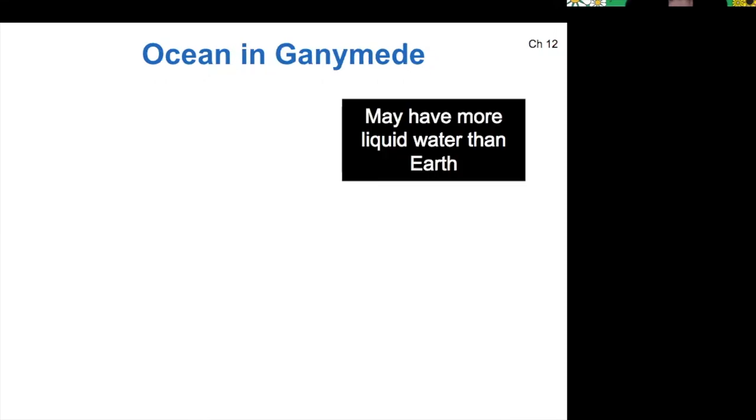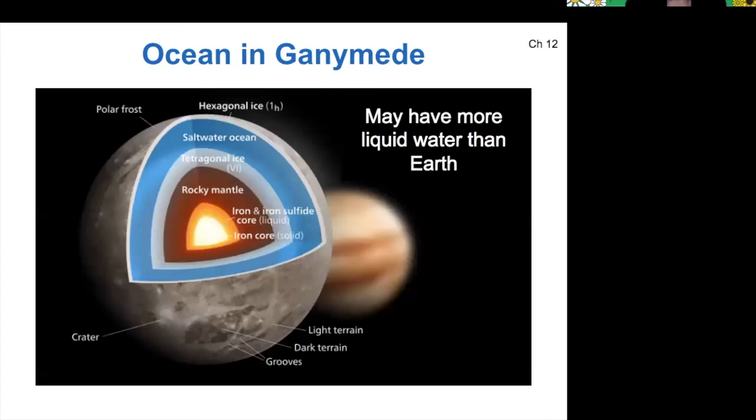The ocean in Ganymede is a lot thicker than the ocean on Europa. That saltwater ocean extends a considerable depth into the planet, and it actually might contain more total liquid water than Earth has. This saltwater ocean is partially responsible for Ganymede's magnetic field — it's a conductor of liquid because it's saltwater and it's in motion under Ganymede.